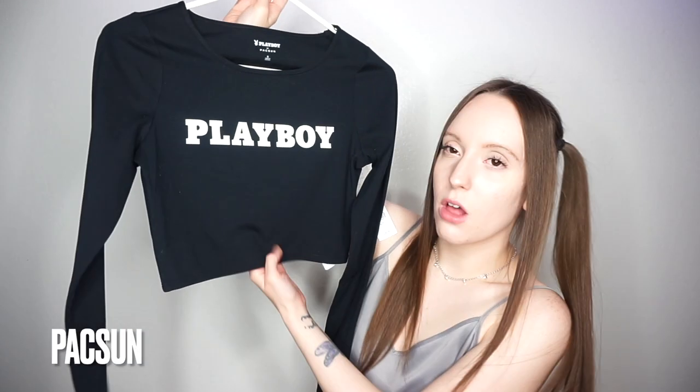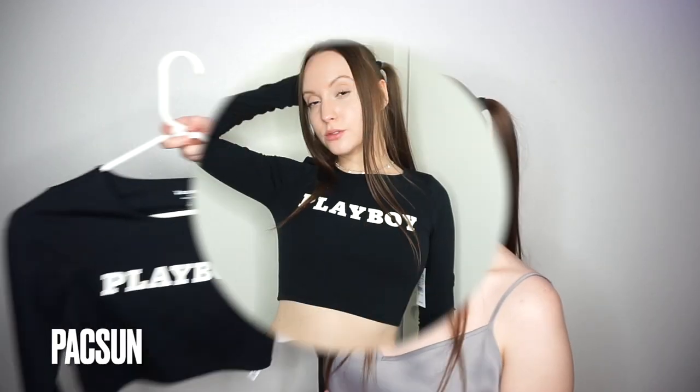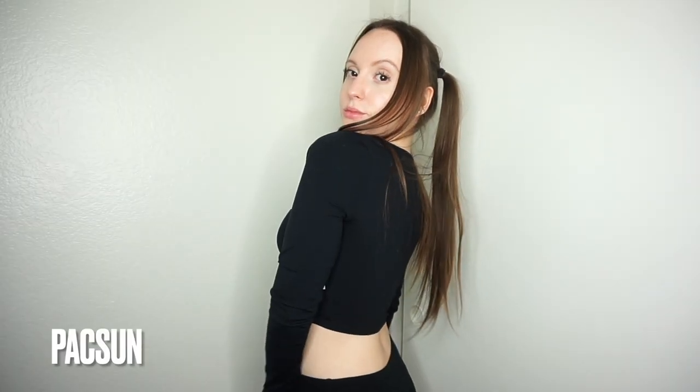The last thing I got from the Playboy collection is a super cute cropped long-sleeve shirt. It's basically made for working out because it's nylon and spandex, but you can definitely wear it for other things. It does have holes where your thumbs go, which I didn't know when I bought it, but I still think it's really cute. They also have it in a teal color if you don't like the black one. And then the last thing I got from PacSun is a super cute little tube top.